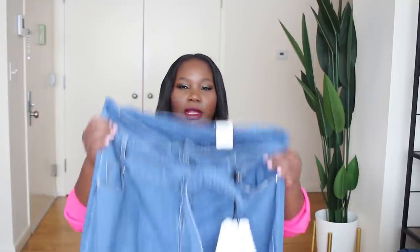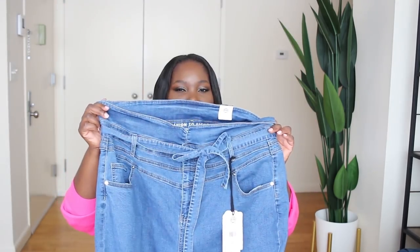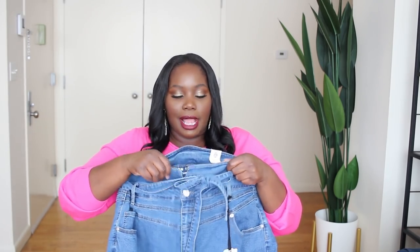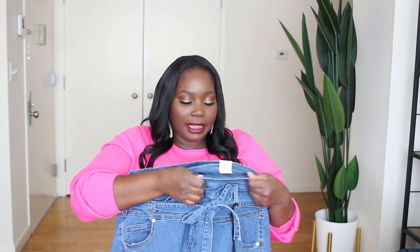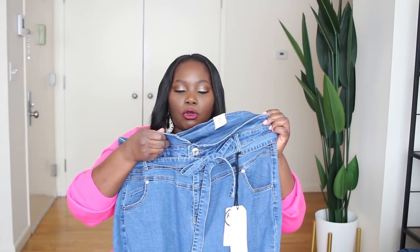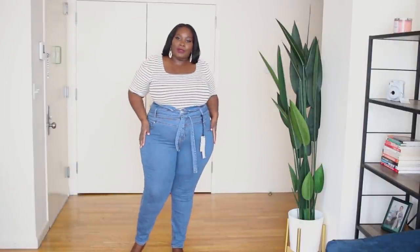Now let's get into some of the really nice denim that I found on Fashion2Figure for spring. We're going to start off with these skinny jeans. I like these in particular because they belt at the waist. So instead of them being like a paper bag waist denim — because at one time Fashion2Figure was doing a lot of paper bag waist denim — these just nicely belt at the waist and then they also fold over. And these are super high-waisted, hitting in all the right places.